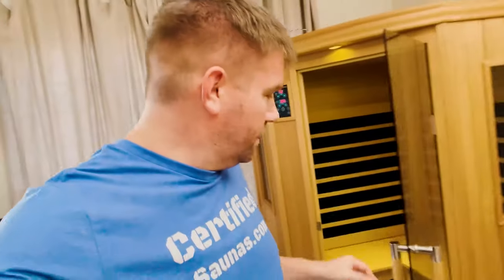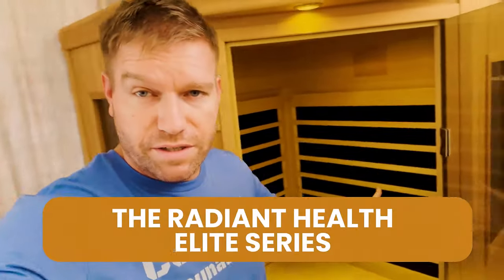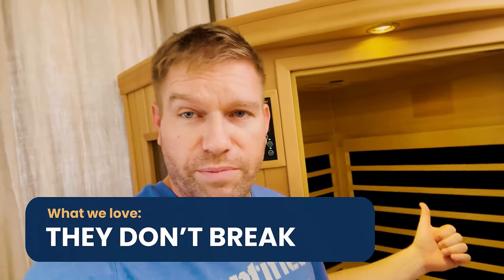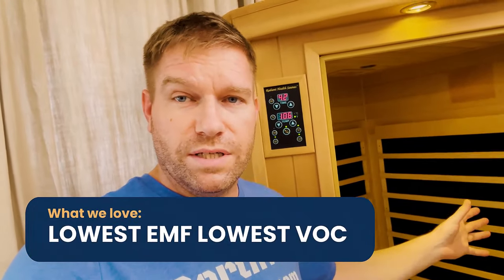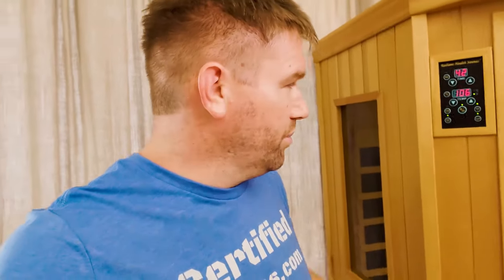This is a small model — and I'm going to show you a bigger model that I've got turned on and all lit up — but this is the Radiant Health Elite Series. The reason why we like these saunas so much is, number one, they don't break. We've been using them for years, customers love them. It doesn't have all that crazy stuff where the sauna hooks up to Wi-Fi and emits RF. They are also the lowest EMF, lowest VOC saunas on the planet, and they have a few features that no one is talking about.